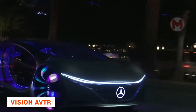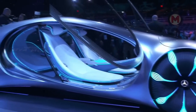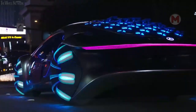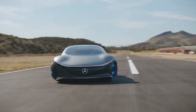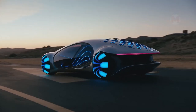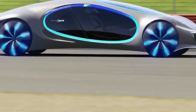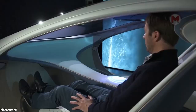Mercedes introduced the symbiotic car Vision AVTR at the show in Las Vegas. This design was inspired by the Avatar movie. Thanks to a fully steerable chassis, this Mercedes can move not only forward but also sideways at an angle of 30 degrees. The test drive has shown passengers can interact with the car as if it were a living organism. The car communicates with the driver without the aid of voice or commands, based on the user's experience. If you put your hand on the controls, the interior comes to life and the car recognizes the driver by their heartbeat and breathing.